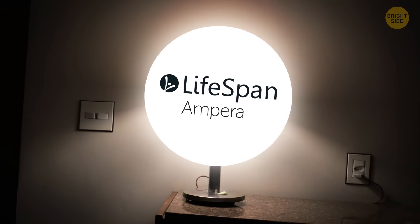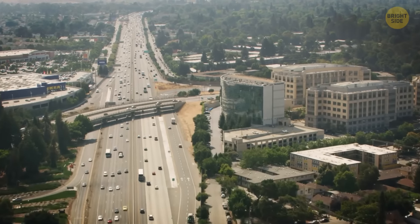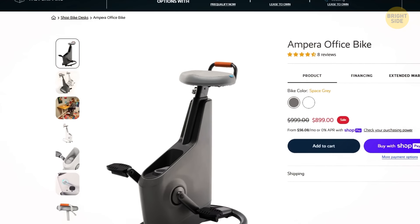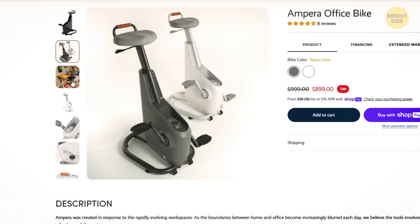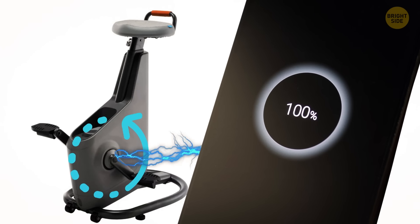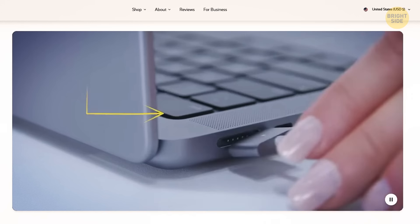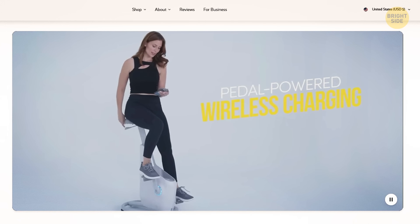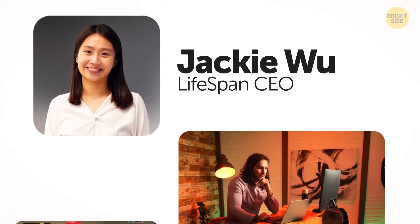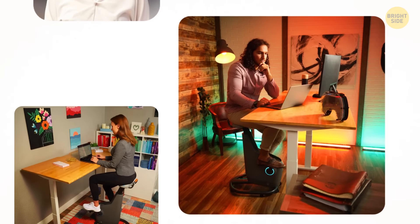Get ready to revolutionize your work-from-home routine with Lifespan's Ampera, the ultimate multitasking marvel for all you Silicon Valley trendsetters out there. Say goodbye to boring desktops and hello to a pedal-powered paradise that not only keeps you active, but also charges up your devices like a boss. Just 30 minutes of pedaling and your phone is halfway juiced up, and if you feel like really going for it, you can even charge up your laptop by cycling like a pro. This device may look like a funky barstool with pedals, but it's a game-changer for your home office setup. According to Lifespan's CEO Jackie Wu, the Ampera is the go-to for people working from home who are tired of being glued to their desk all day.